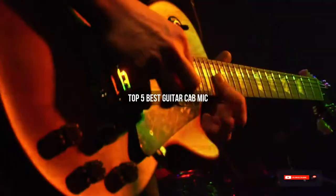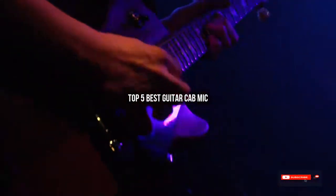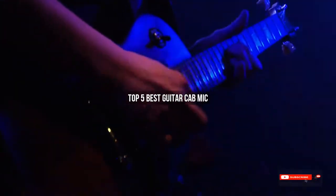Are you looking for the best guitar cab mic? We will review some of the guitar cab mic options based on thousands of user ratings. Here are our top 5 best guitar cab mics.